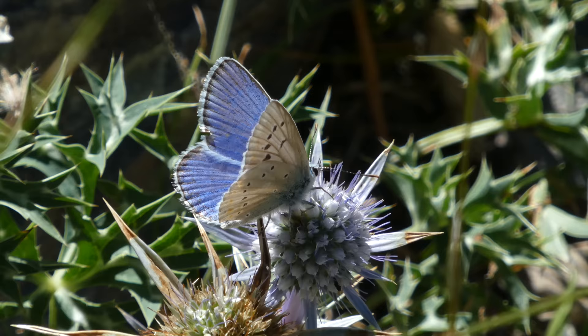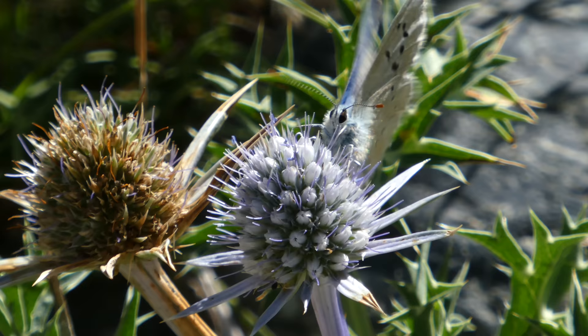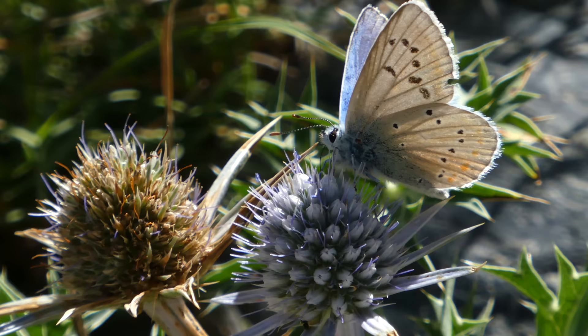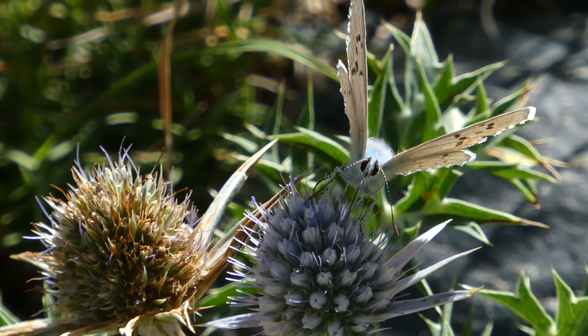I'd been watching one Iolus blue for a while and tried to predict where it was going to land next, because I thought it would be a really good video clip — and then I realised it's not actually a very useful clip at all. But I thought I'd stick it in anyway. I do enjoy butterfly watching, which definitely helps me enjoy my time every time I visit the Pyrenees.